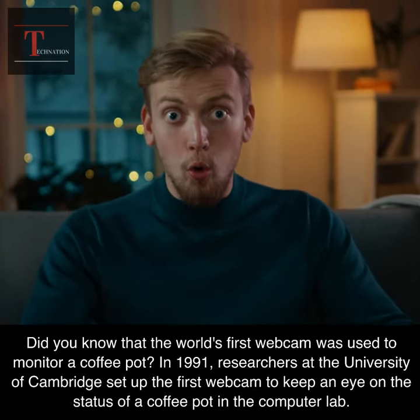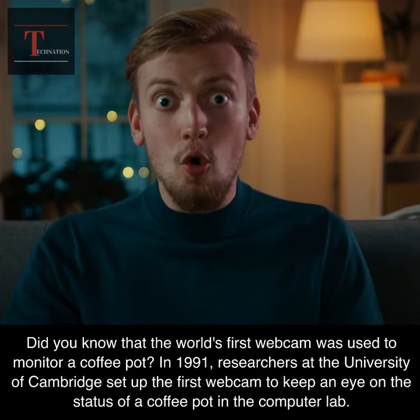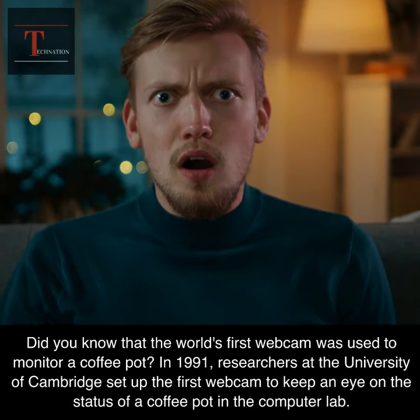Did you know that the world's first webcam was used to monitor a coffee pot? In 1991, researchers at the University of Cambridge set up the first webcam to keep an eye on the status of a coffee pot in the computer lab.